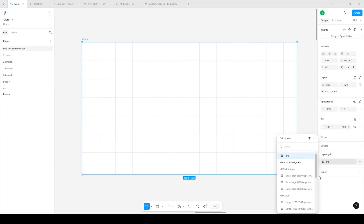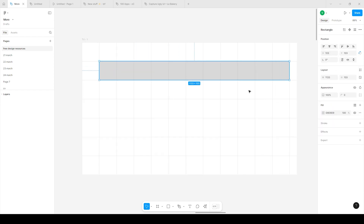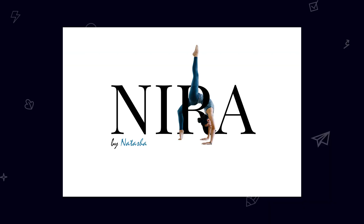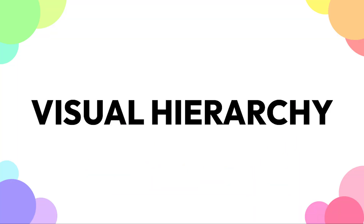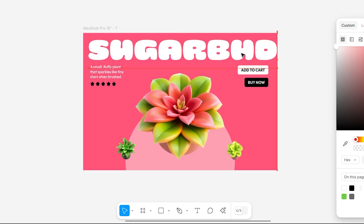Layout basics. Grids keep things clean and organized. Use an 8px or 10px grid for alignment if you're just getting started — no random placements. White space is your secret weapon, because more breathing room means more clarity. Visual hierarchy guides users, so make key elements stand out using size, color, and spacing.